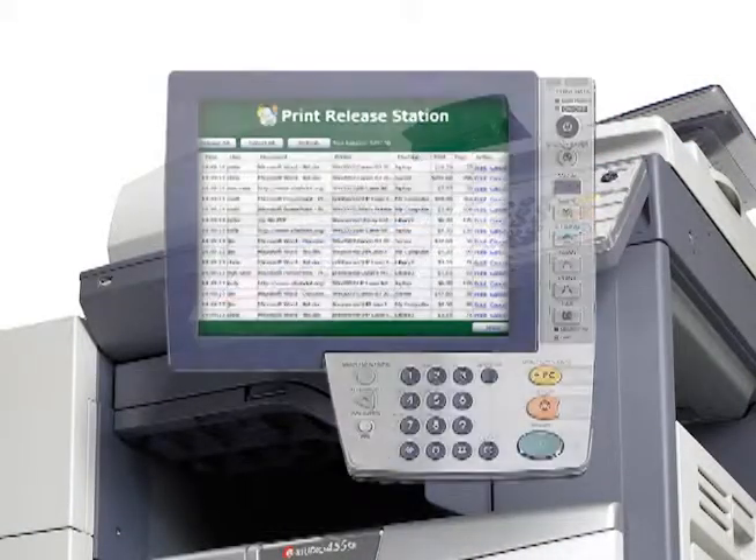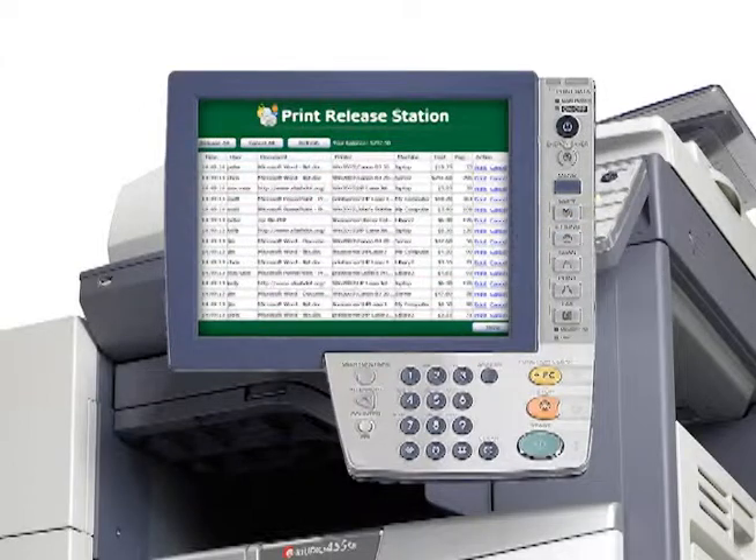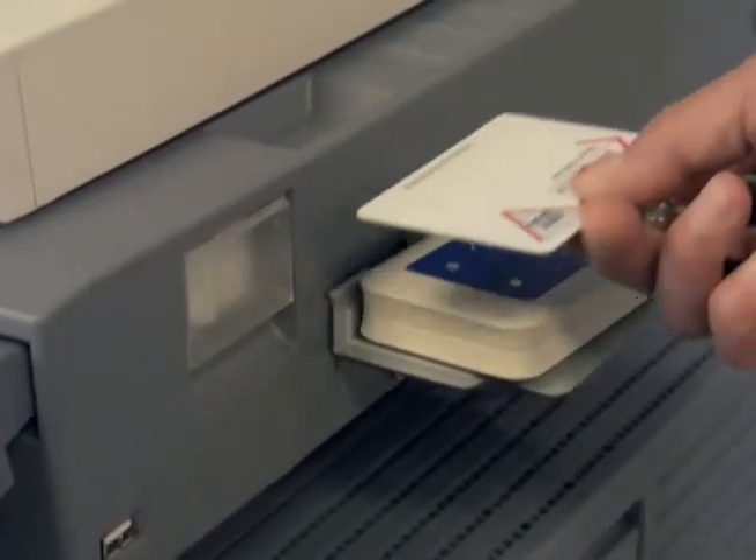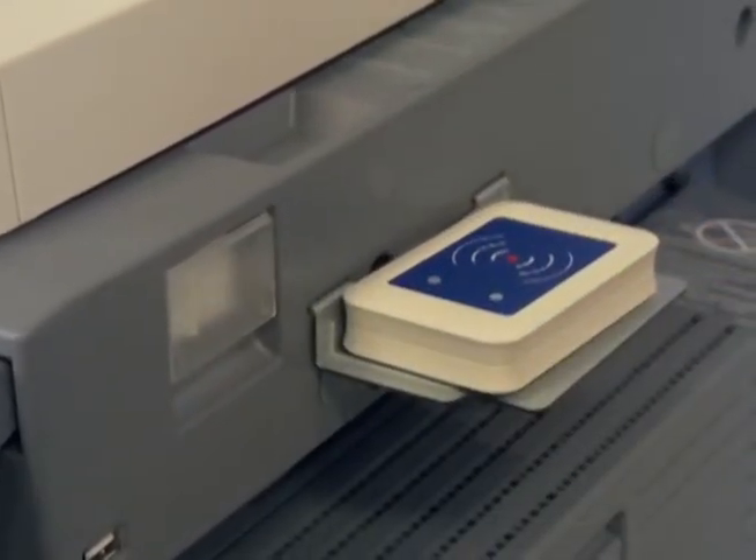PaperCut provides a cloud-based printing solution accessed directly on a Toshiba eStudio's front panel, enabling users to release print jobs at any available MFP. This on-board solution provides a really intuitive user experience while offering card reader support for tracking users' IDs like employees or students.